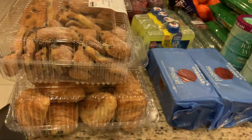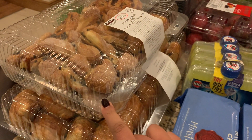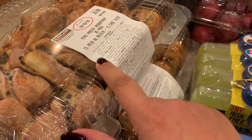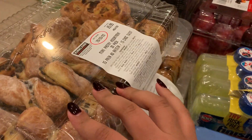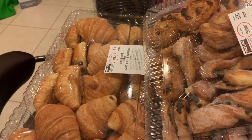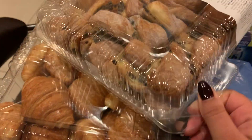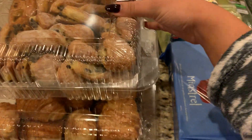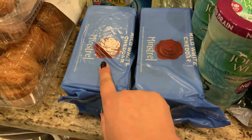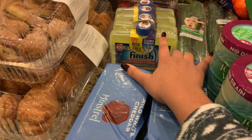It's actually my brother's 14th birthday on Monday, so we got some pastries for breakfast and snacking throughout the day. We got the mini pastry assortment — the ones with raisins and custard — and then the croissant ones with chocolate and plain. I personally like those ones. We also got two blocks of cheese — mild white cheddar — and a thing of Finish dishwasher cleaner.